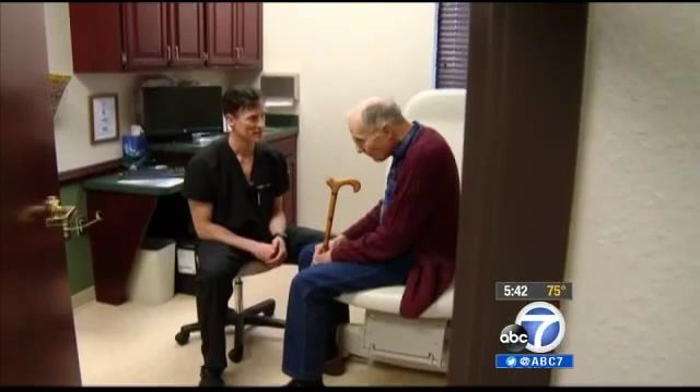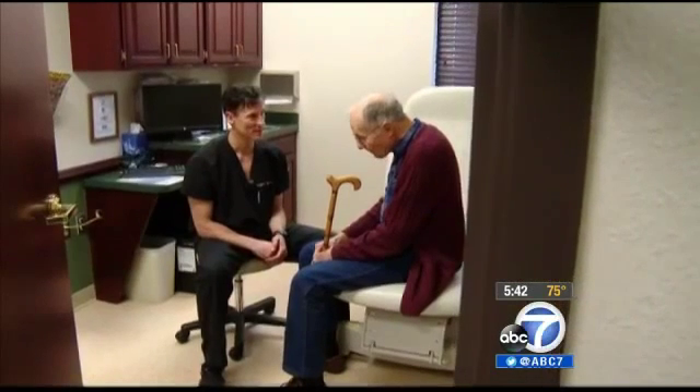Dr. Douglas Beal says pain from a compression fracture is common in the elderly. A compression fracture is like it would sound — it's like stepping on the top of a Coke can to scrunch it down.